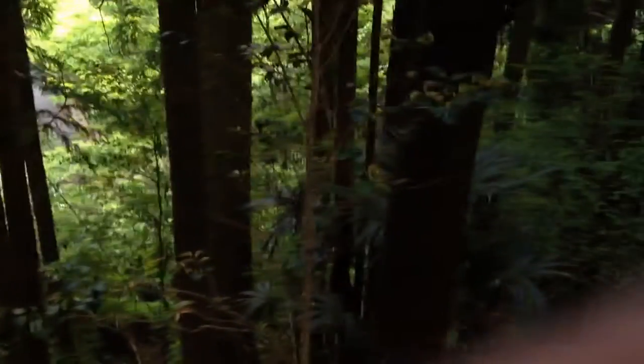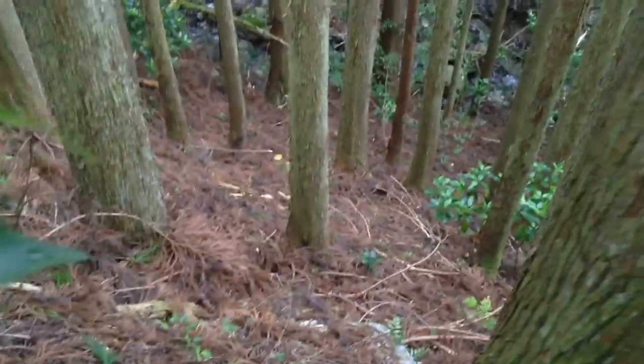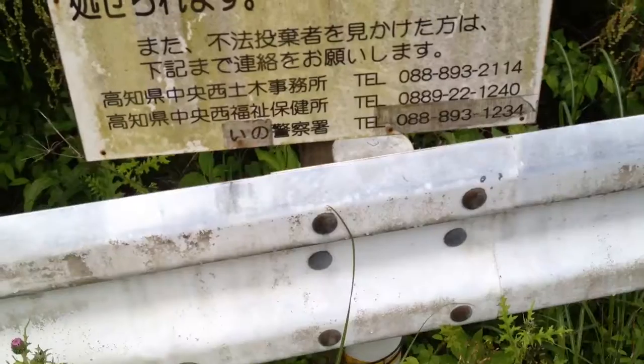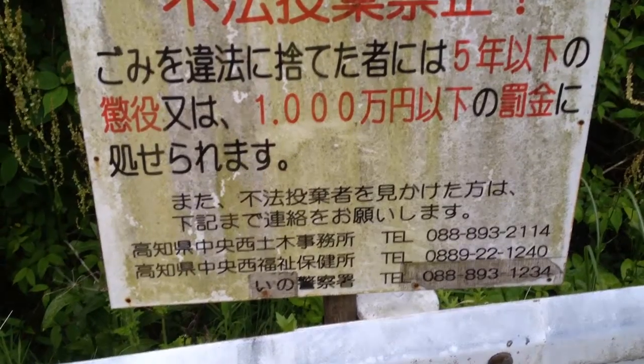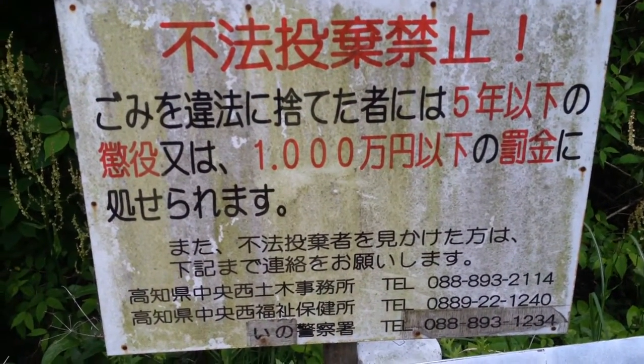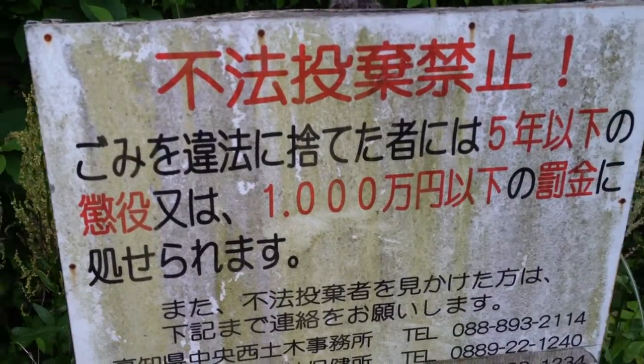This is where the tunnel is — I'm over the tunnel, so I've got to get down here. I'm going to get my fingers out of the picture. I think this here is the best place to go down. There's some warning here for a $10,000 fine — 1,000 yen there. I don't know the kanji, but this is some sort of warning.